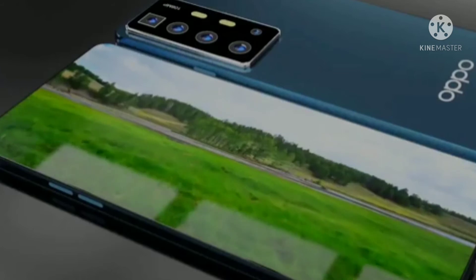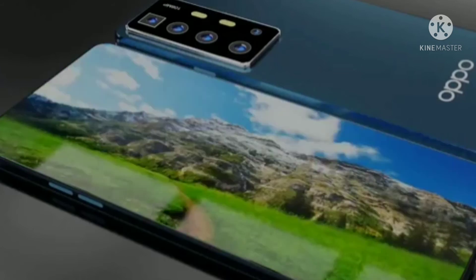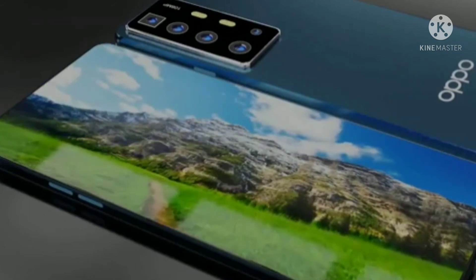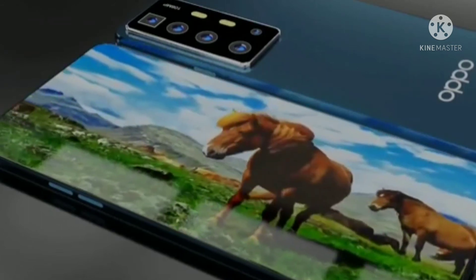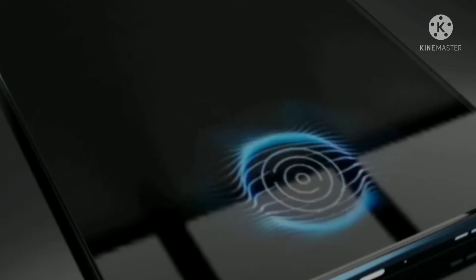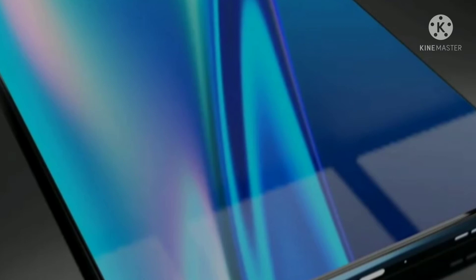6.6 inch Super AMOLED display with 16 million colors, 120Hz refresh rate and HDR10 Plus. Optical in-display fingerprint scanner — faster and extra reliable.